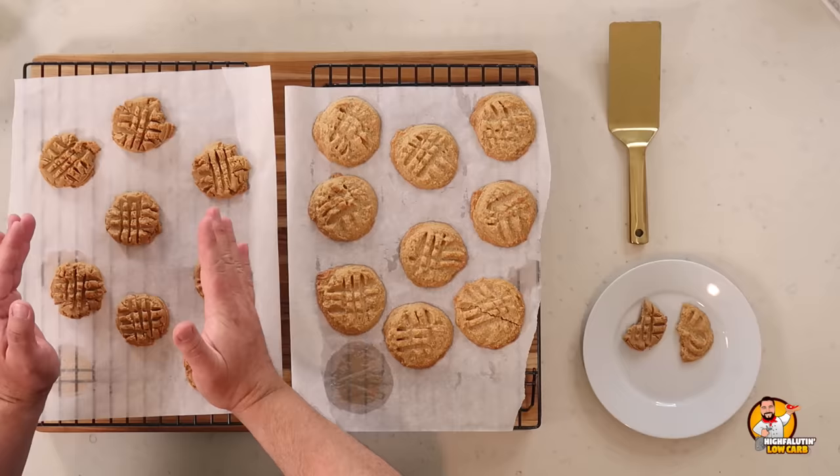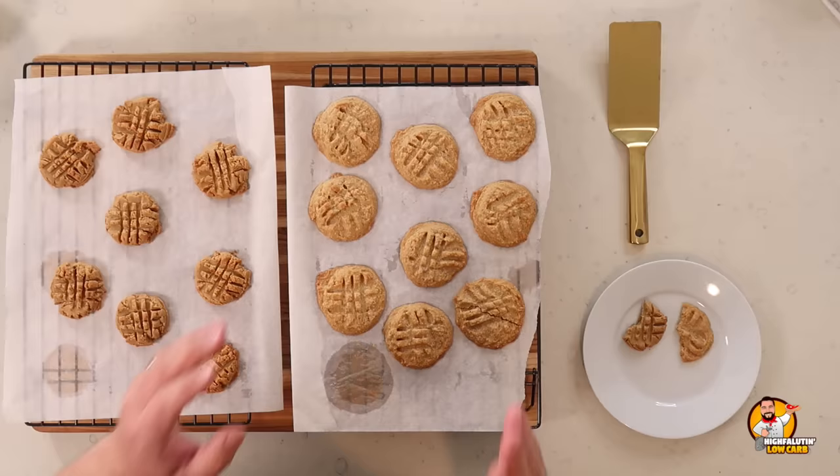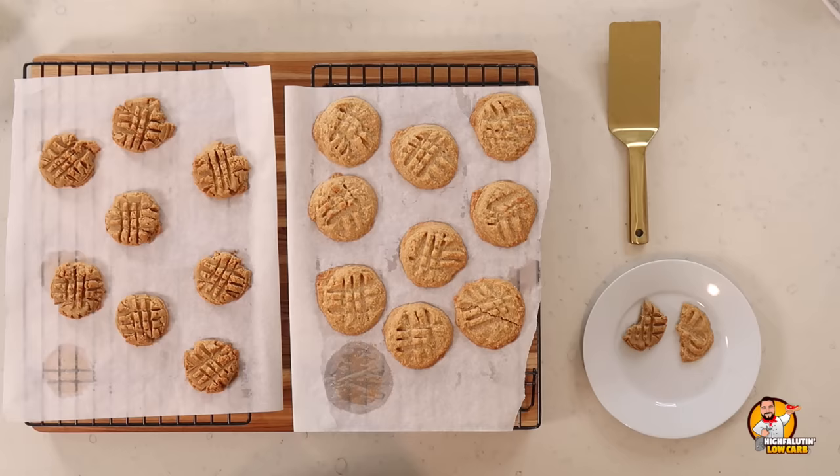Both are very good. If I had only made the first recipe and eaten them, I would have been happy as a pig in mud — they taste really good and they're firm. But then I tried the second one, and the butter, salt, and almond flour did add a lot. So if you're happy with the easy approach, go for recipe one. If you want to put in more work, recipe two is superior. You won't go wrong with either.